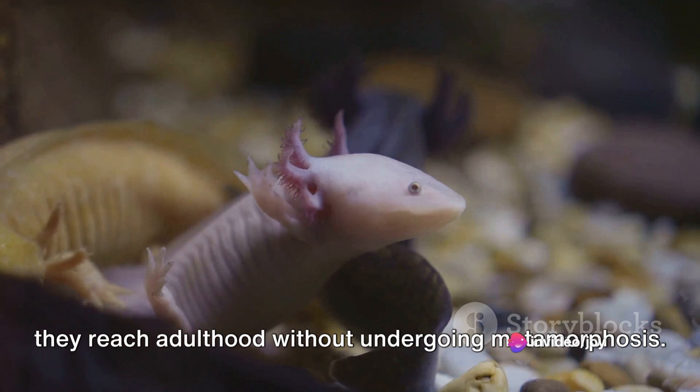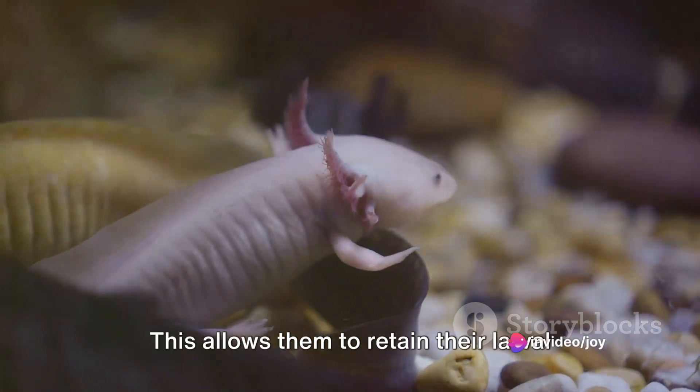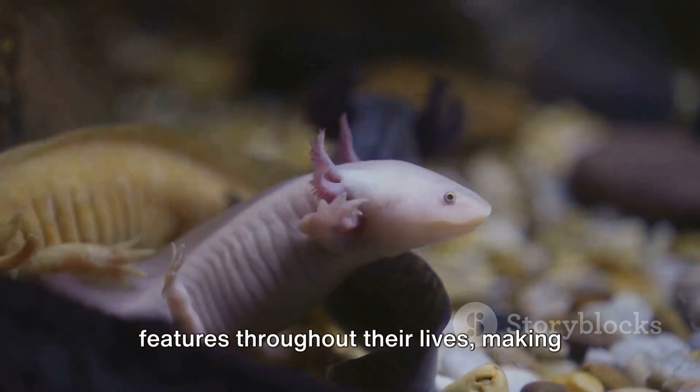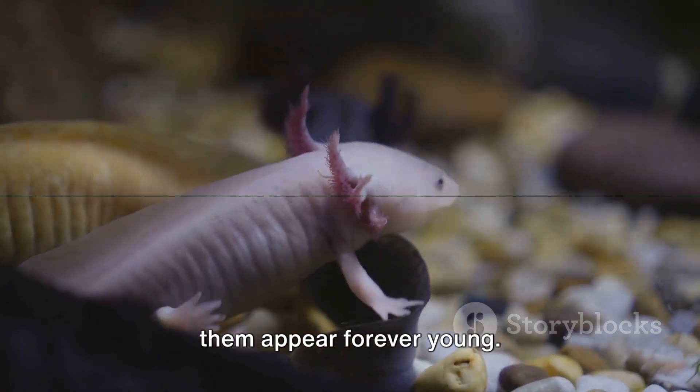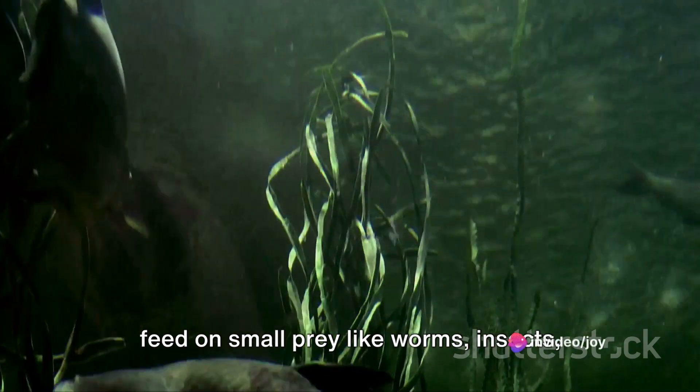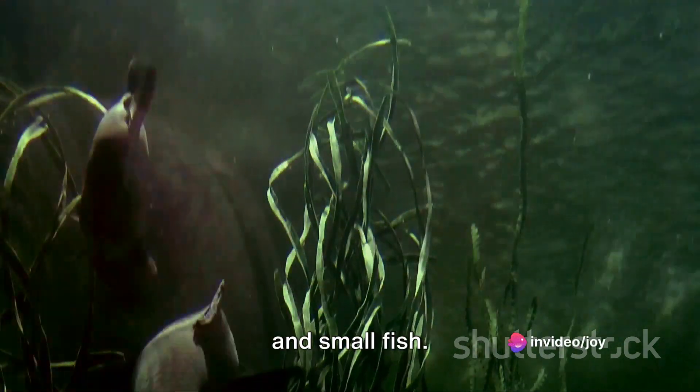These creatures are neotenic, meaning they reach adulthood without undergoing metamorphosis. This allows them to retain their larval features throughout their lives, making them appear forever young. Axolotls are carnivorous and primarily feed on small prey like worms, insects, and small fish.